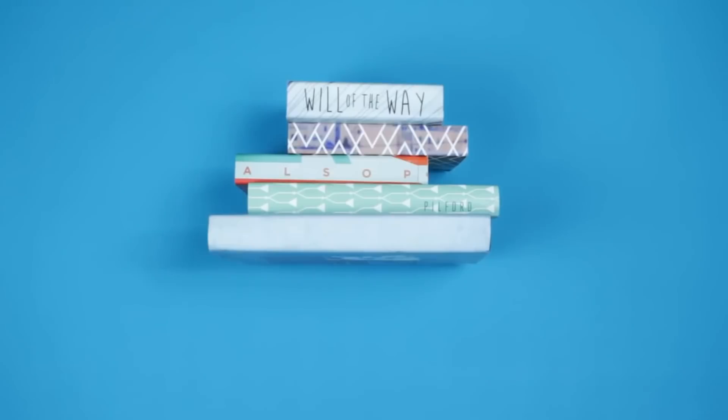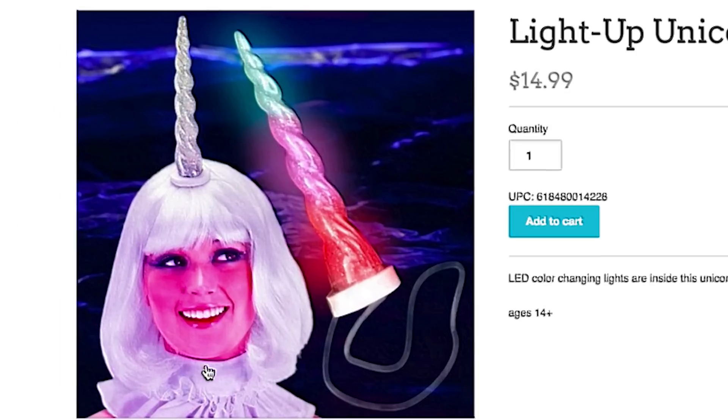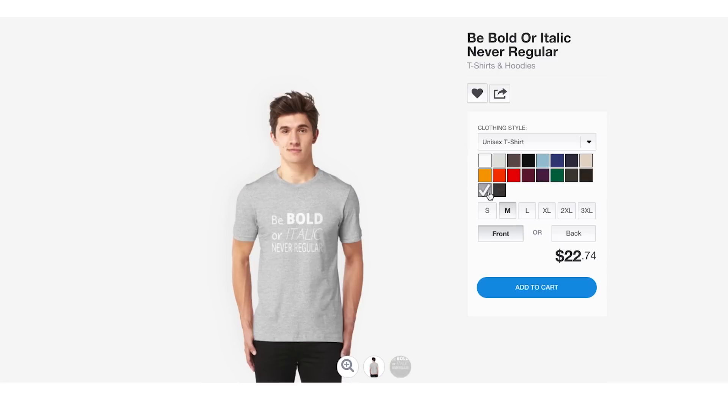Freeze! Do not cross the caution tape scarf, which you can wear along with your unicorn horn. Look how stylish you are. Just remember to always be bold, or italic, but never regular. And as always, thanks for watching.